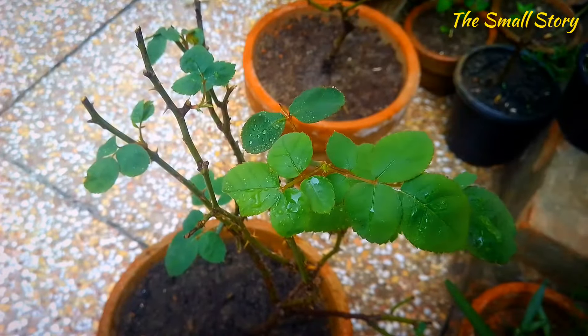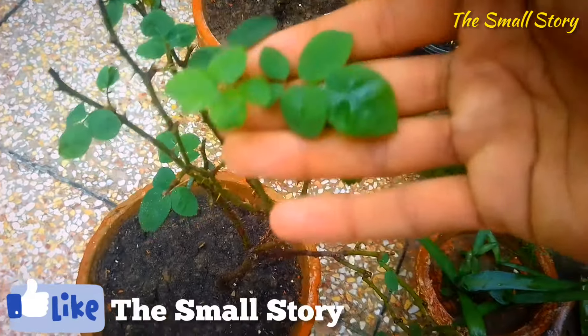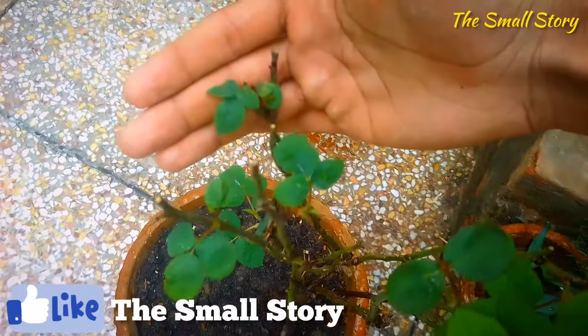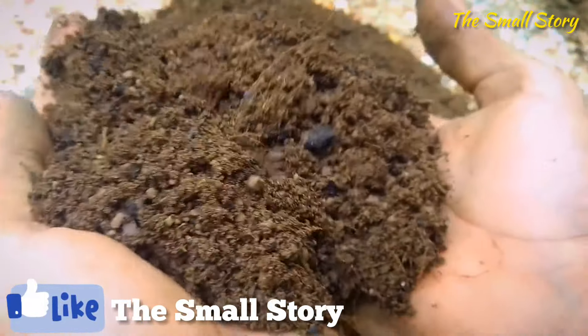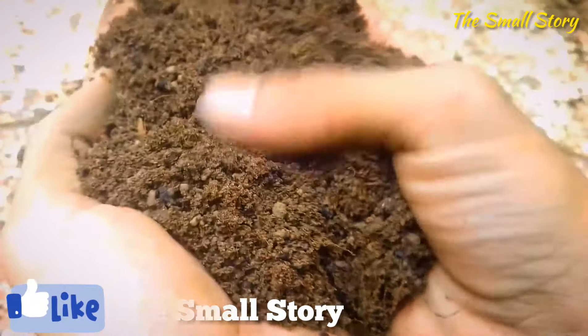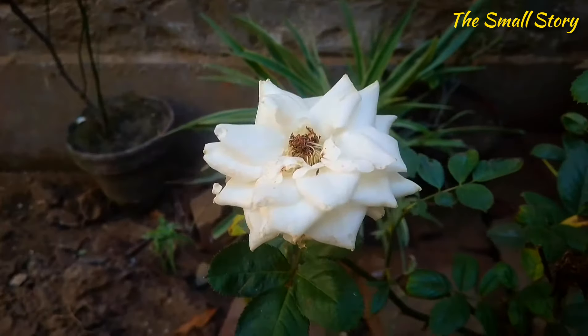Soil pH matters very much when you are growing roses. You must include an acidic ingredient in the fertilizer recipe or in the soil mix. This helps you to keep your rose plant healthy. These are the five main reasons why the rose plant is dying — temperature, wrong watering, diseases, wrong fertilization, and soil pH.